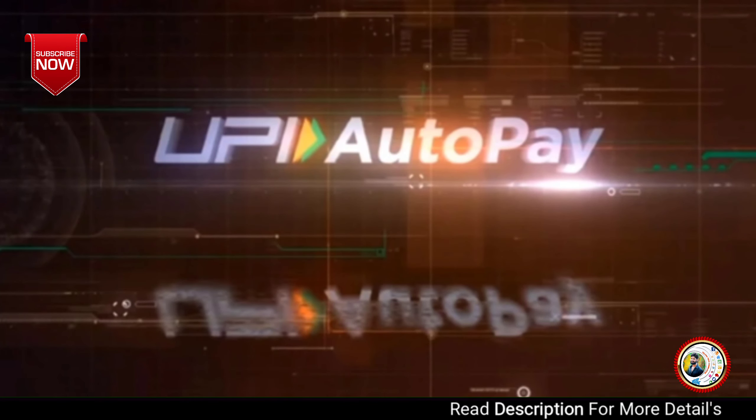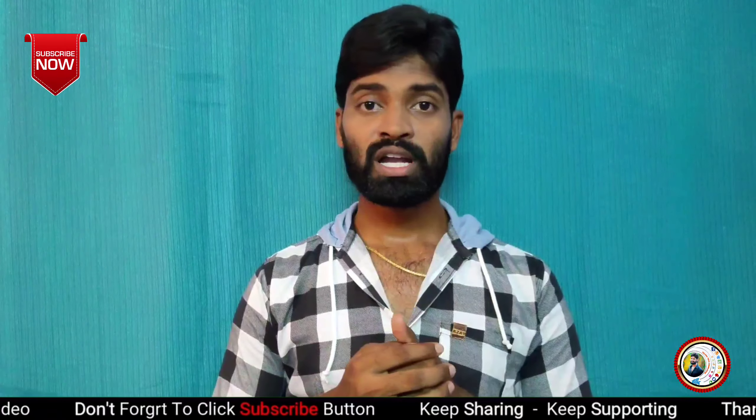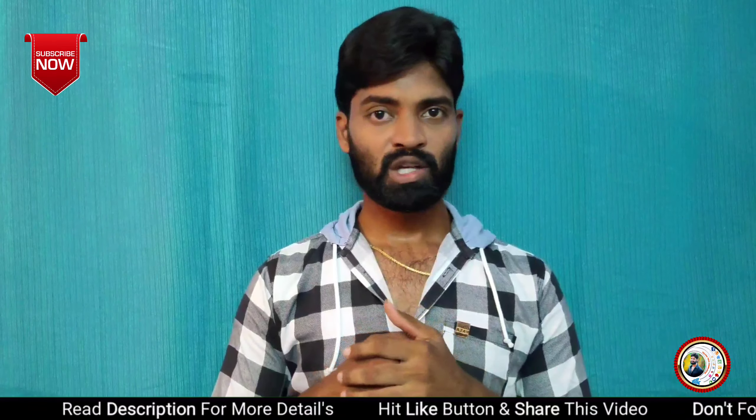The next news is about NPCA, the National Payment Corporation of India. There are some new updates related to this.